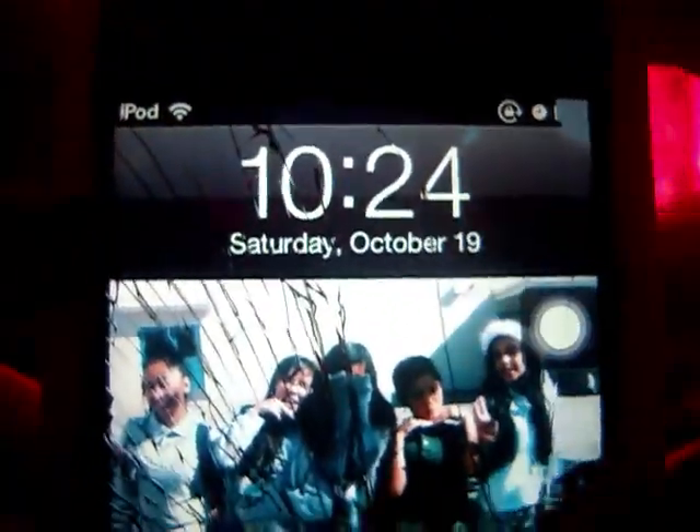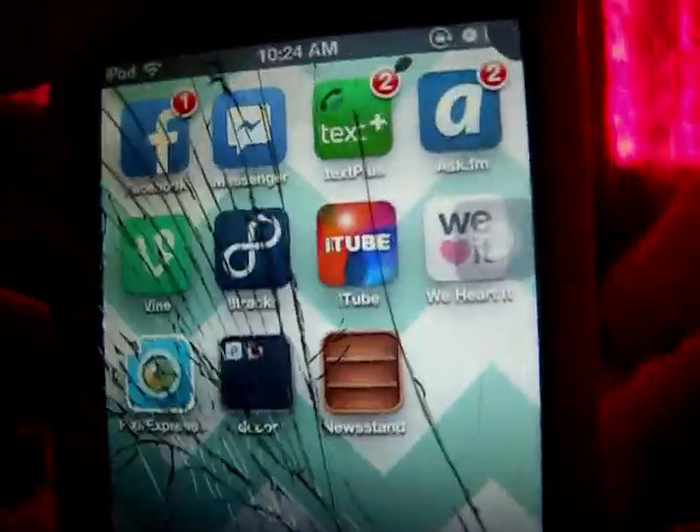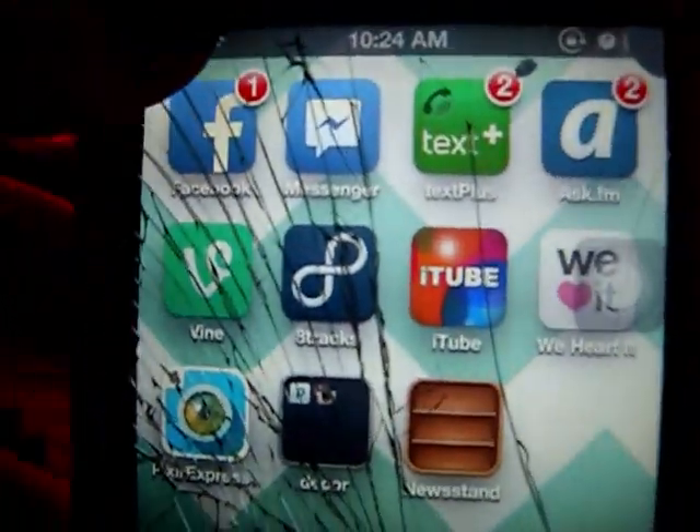It's currently October 24th, Saturday, 2019. So let's get into it. My background is basically like a chevron pattern. I'm going to start off with the second page because I have fewer apps there.